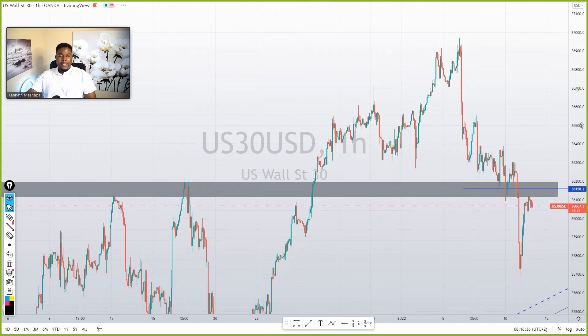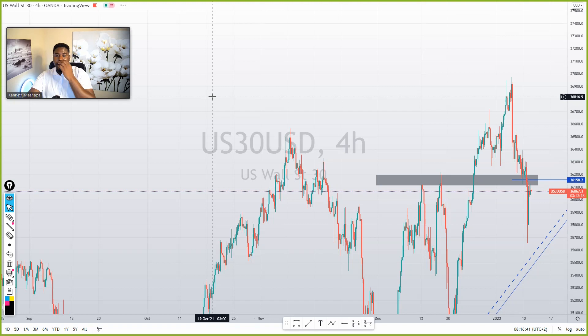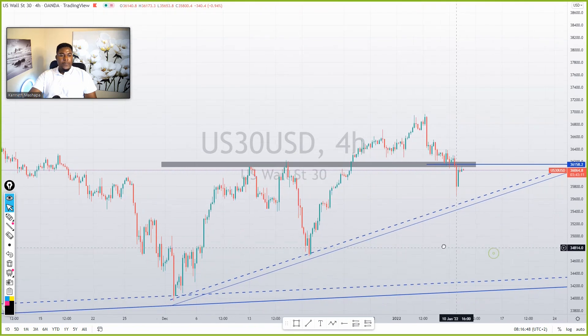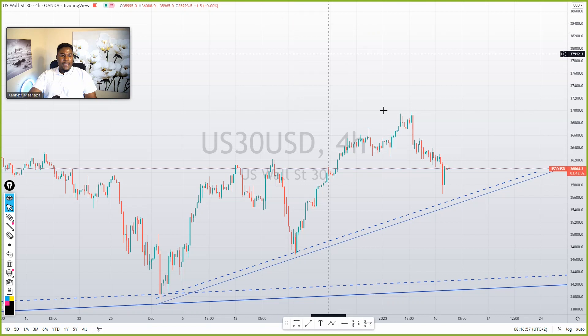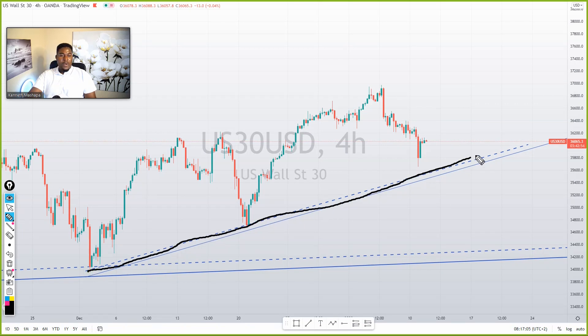Now we are on US 30. Let's go to the four-hour timeframe to see the bigger picture. Do you still remember when I talked about this support area? Look what happened yesterday — the market even came close, even if it did not touch that. The thing is, sometimes the market won't just touch our trend lines every day. But this support area that I drew here is valid because the market came very close to this area, then the market is trying to push up.